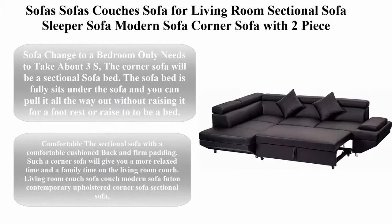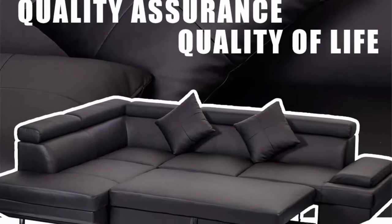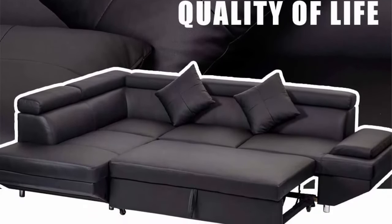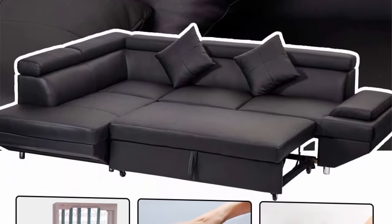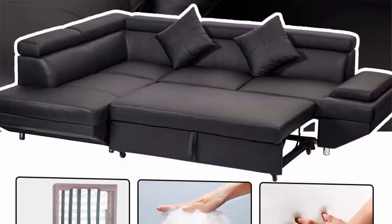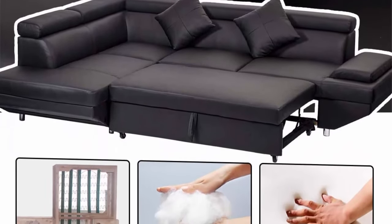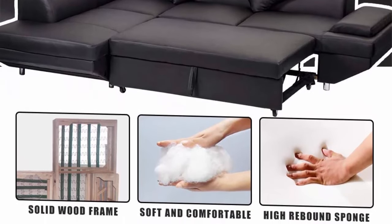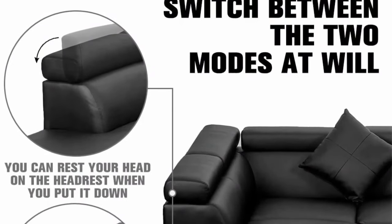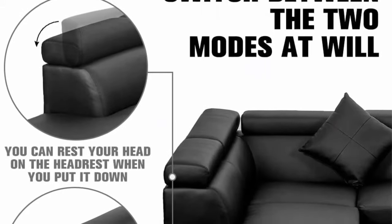Top 7: Corner sofa with two-piece faux leather queen, modern contemporary for living room, futon sofa bed couches. Sofa changes to a bedroom in only about 3 seconds. The corner sofa becomes a sectional sofa bed; the sofa bed fully sits under the sofa and you can pull it all the way out for a foot rest or raise it to be a bed. You will sleep till dawn on the sectional sofa.